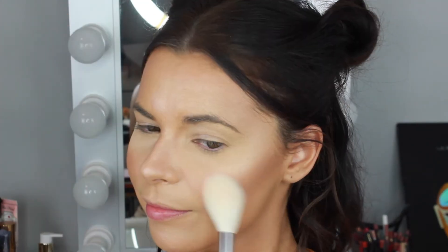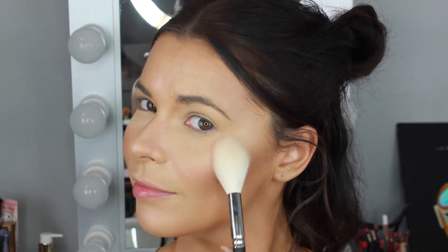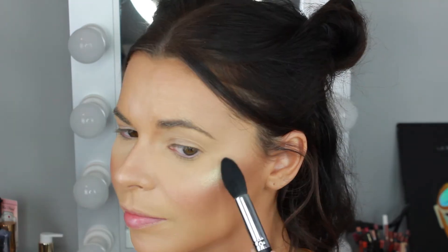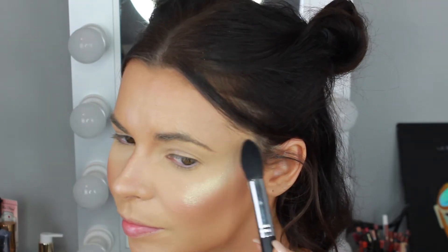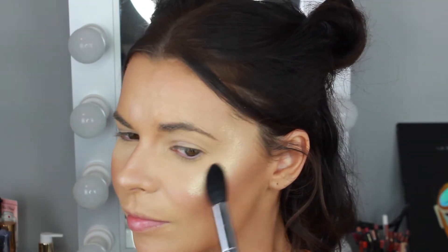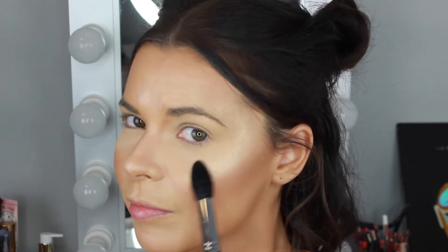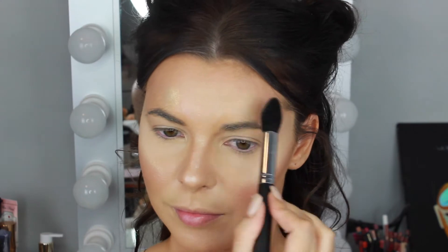For blush I'm using the new Benefit California Blush — it's a beautiful peachy pink shade with a gold shimmer — applying that to the apples of the cheeks with a MAC 137 brush. Over the top of the liquid illuminator I'm using the Artist Couture Diamond Glow Powder in the shade Gold Digger on the tops of the cheekbones, above the brows, down the bridge of the nose, tip of the nose, cupid's bow and chin. It's such a beautiful light gold highlight shade.